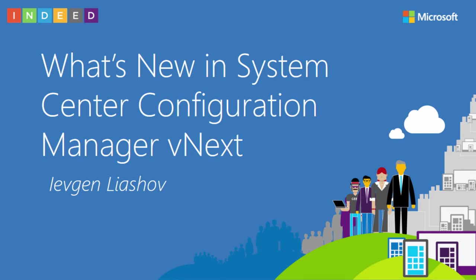This session will cover new features of System Center Configuration Manager vNext. Configuration Manager vNext has a lot of new features, and I will cover some of them.